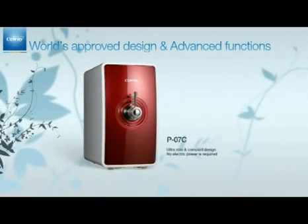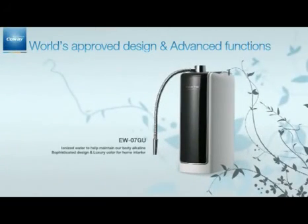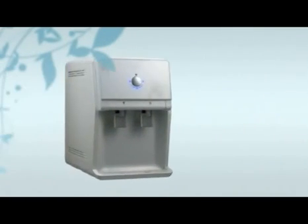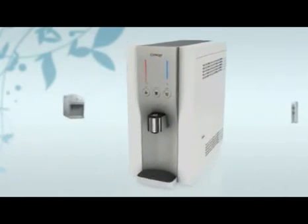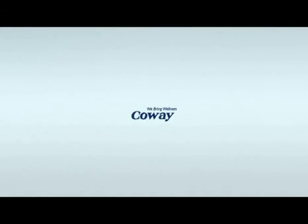The P-07C features an ultra-slim and compact design, and no electric power is required. The EW-06GU provides ionized water to help maintain your body and is popular for its sophisticated design in luxury colors for home interiors. CoWay's water filtration device is the right and smartest choice for a healthier life. We guarantee an eco-friendly lifestyle with our water filtration devices. CoWay — we make your life even healthier and happier. We bring wellness.